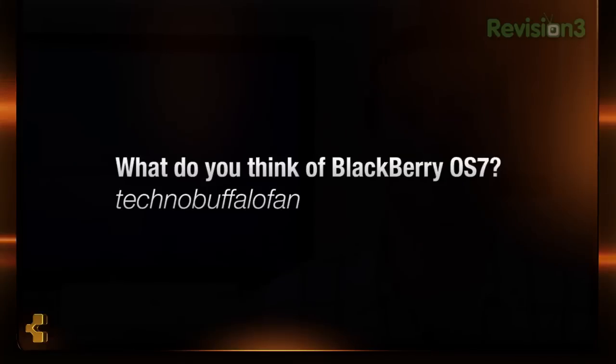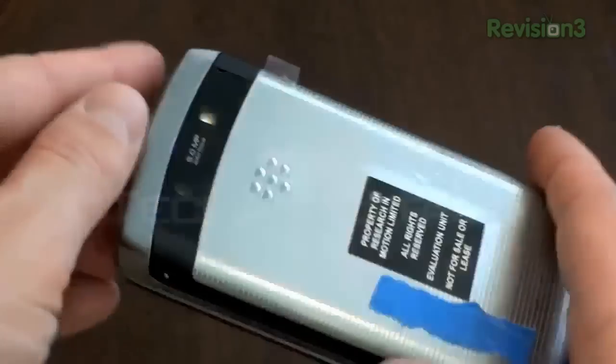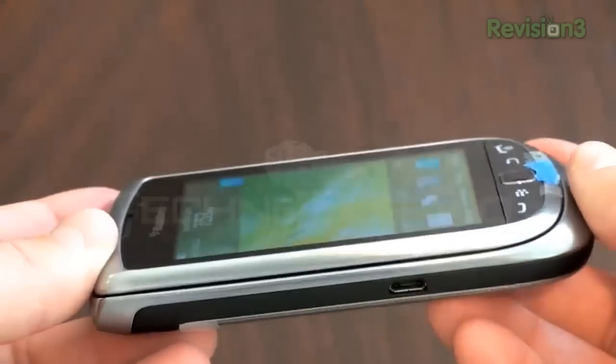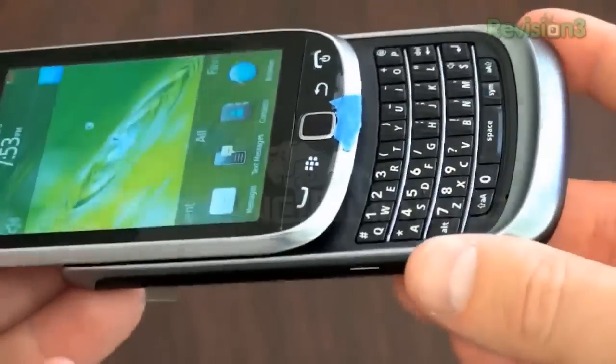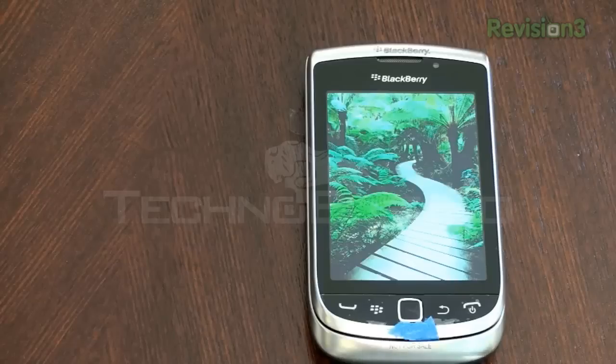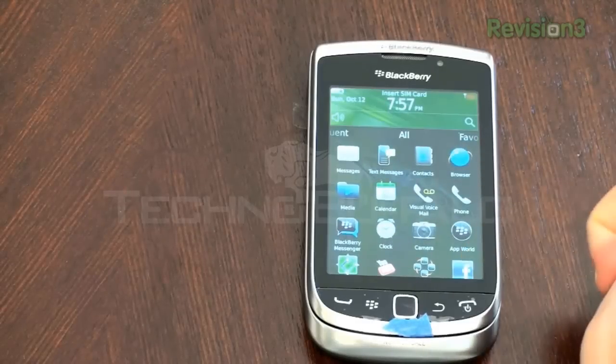Our next question comes from perhaps the best name I've ever read. Technobuffalo Fan asks: John, what do you think about BlackBerry OS 7? So I've been using a BlackBerry, as I mentioned. I'm very interested in what RIM is going to do with OS 7, in particular the hardware it's going to come on — the BlackBerry Bold Touch 9900, the Torch 2 (which we broke with exclusive hands-on), and another Torch device without a physical keyboard. I like the liquid graphics, the smooth scrolling, the modern gestures and pinch to zoom. I'm excited for it, though whether it achieves OS parity with iOS, Android, and WebOS has yet to be seen.